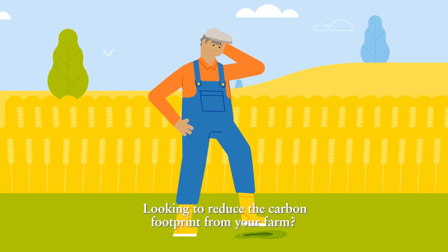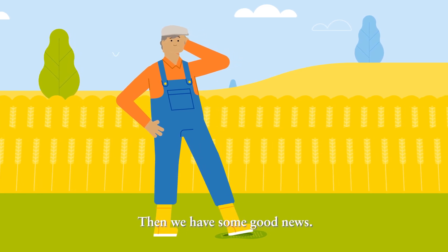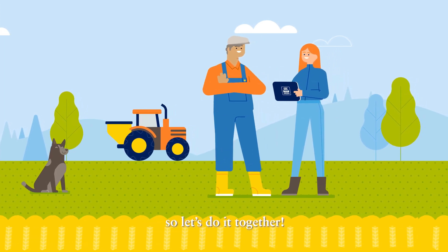Looking to reduce the carbon footprint from your farm? Then we have some good news. At Yara, we know how to reduce CO2 emissions, yet maintain yield. So let's do it together.